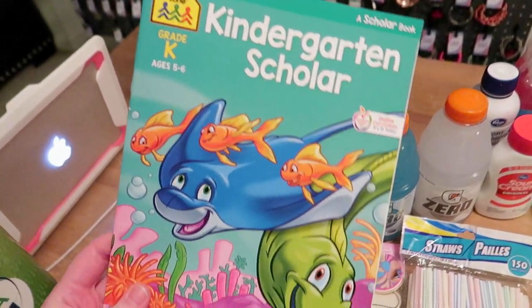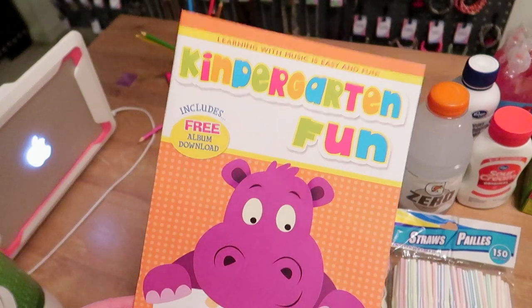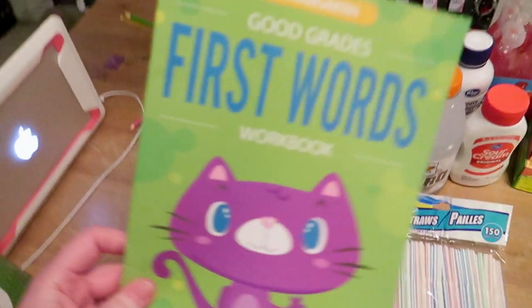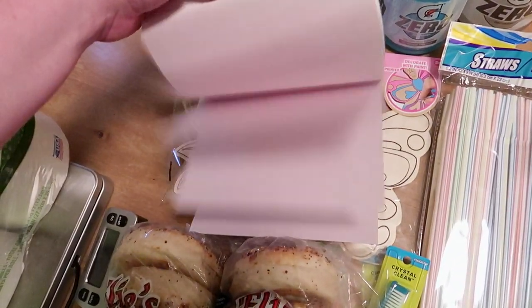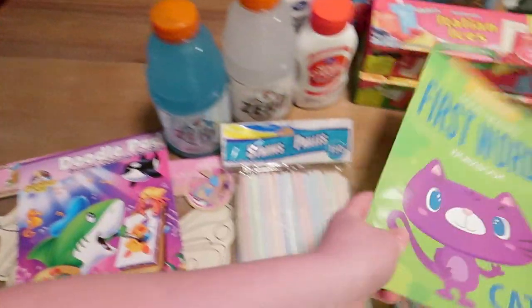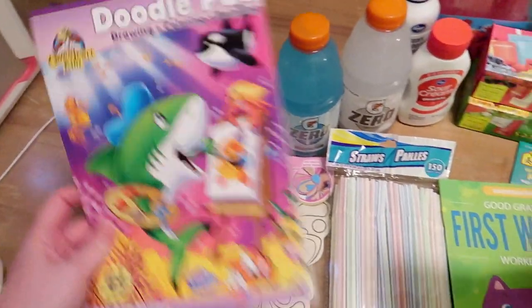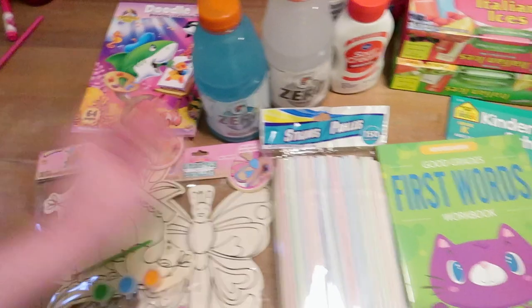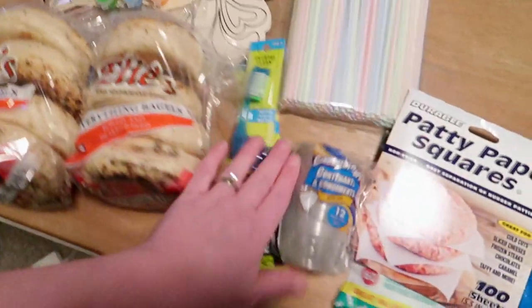She's really into arts and crafts, so I also got her the butterfly one so we can do those one day. I love the Dollar Tree for workbooks — I got this one that says 'Kindergarten Scholar,' this one says 'Kindergarten Fun,' and I also got her a doodle pad since she loves doing art, just some blank pages to keep up her getting ready for kindergarten.